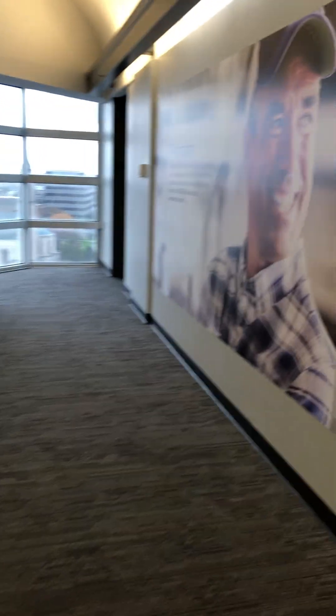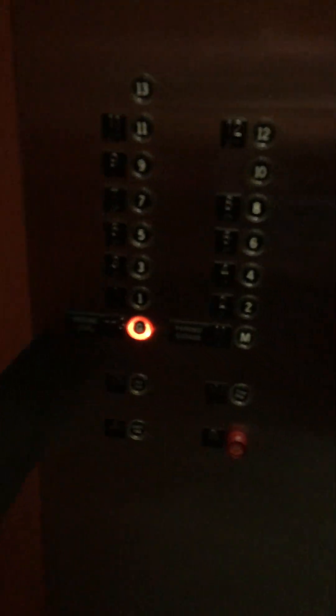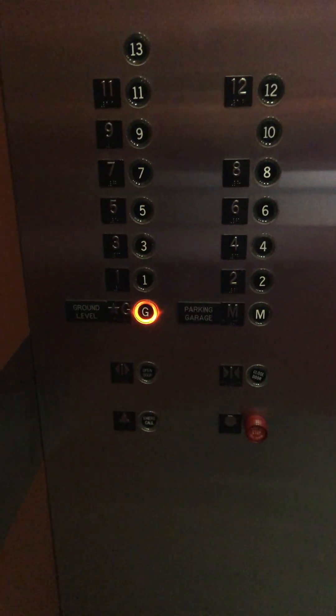Oh, this is a North American building. Wait — there's no parking garage here. But while we're here, let's videotape this. We're going to go down. Where's the down button? All right, we've got to get in one. Go to level one. Wait — we want ground level? Is that what we want? Yeah.